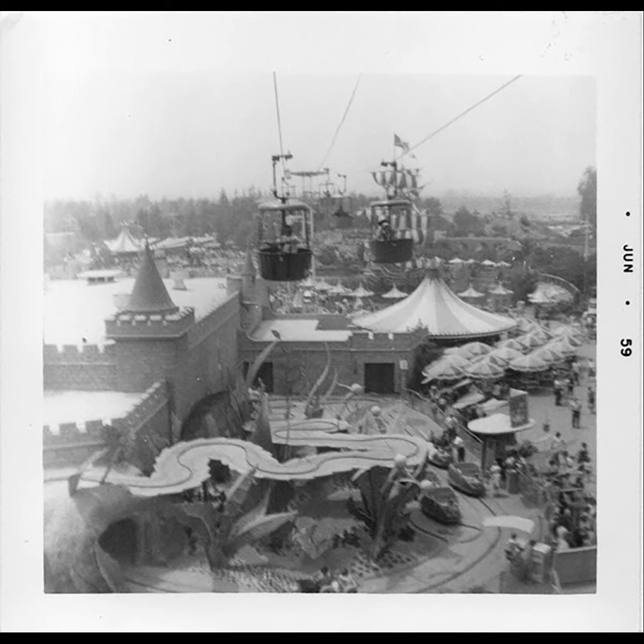Another thing about this picture that interests me is the background, where you can see the Chicken of the Sea pirate ship, which has not survived to today but was quite an icon of Disneyland. You see a lot of pictures from the 50s and 60s with that pirate ship and you're like, what was that? They sold tuna at the bottom, but it was more than that — it was about the vibe of the entire park and that Fantasyland area having that big ship there.